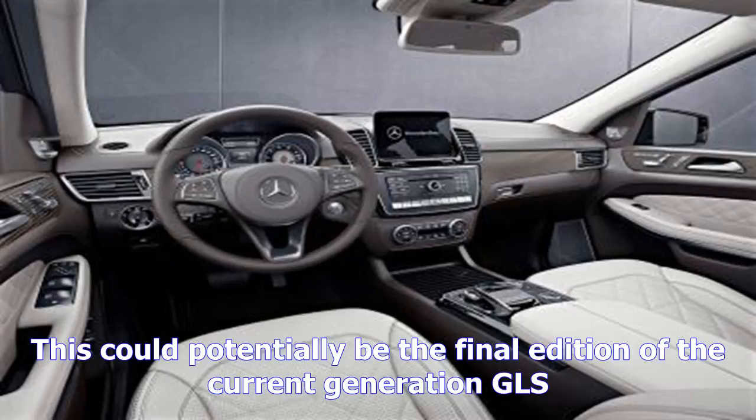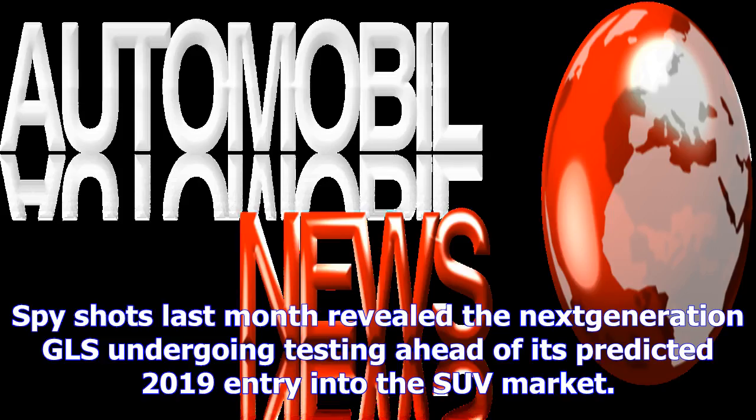The main feature of the exterior pack is 10-spoke 20-inch light alloy wheels painted black with a high-sheen finish. Next to the front wheel arches are Grand Edition badges to help the Special Edition GLS stand out that bit further.